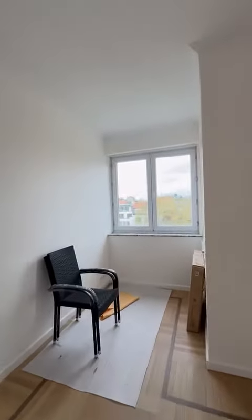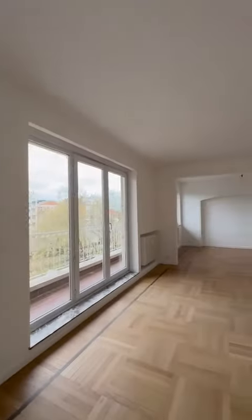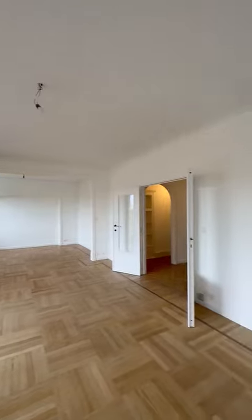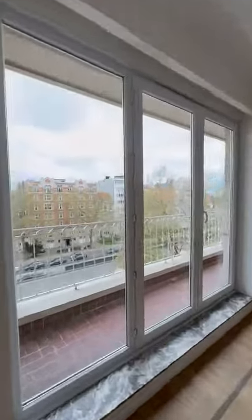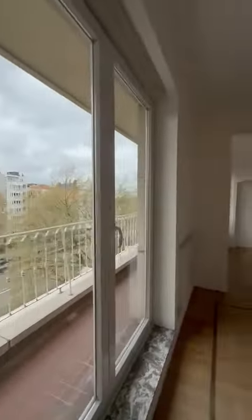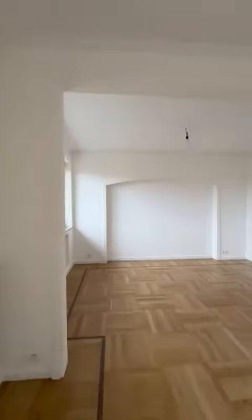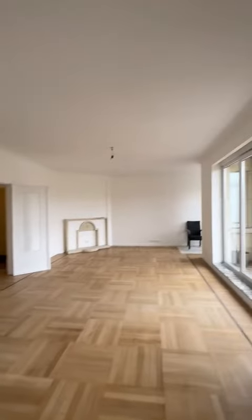So you have space here for an office, for example, in front of the window. And then you have a very nice size here — it's very big actually. And then here you have the terrace. So here I would say it's the dining room. And then you have all the living space here.